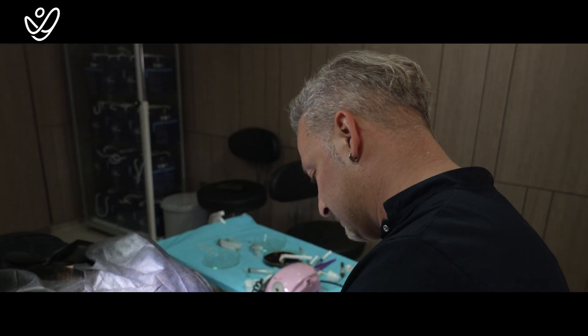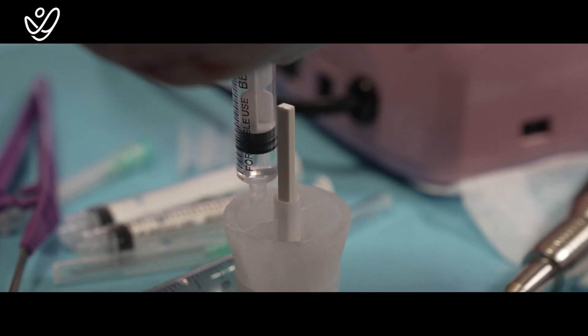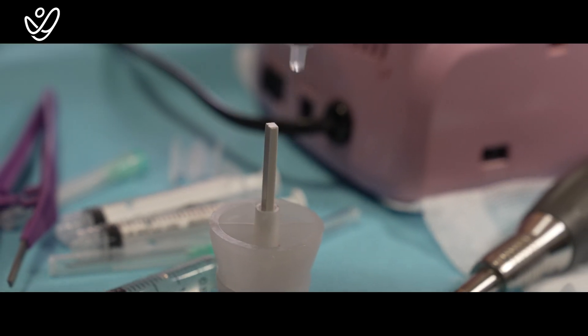Okay, if you feel any pain just tell me. Do you feel any pain? Just a pinch, that's all.